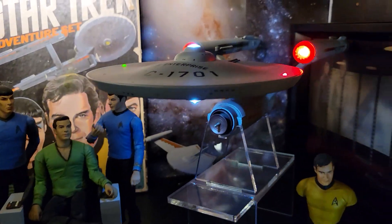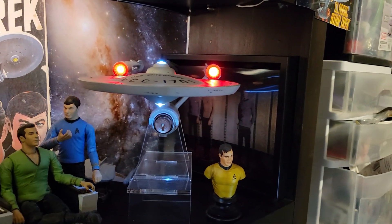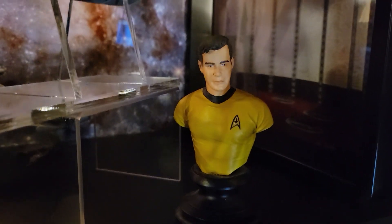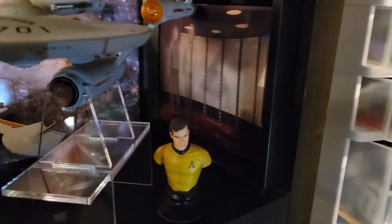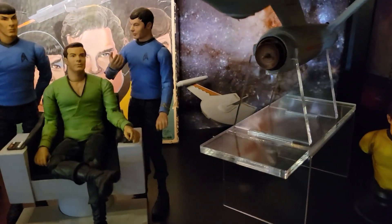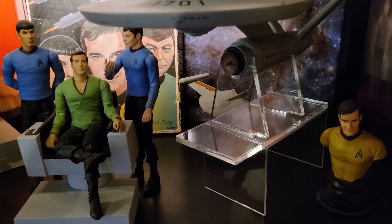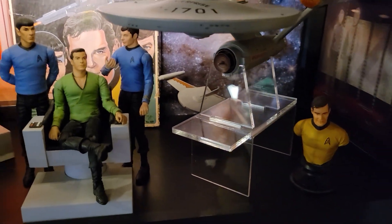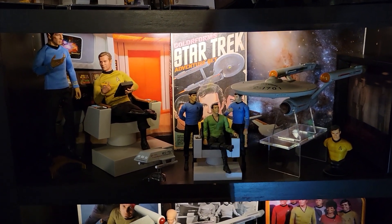I've got two Art Asylum USS Enterprise models — look at those nacelles light up, the blinky lights on the side, the bridge — really, really nice. Down here is a little Captain Kirk bust and a lenticular transporter room picture. There's also a Johnny Lightning Romulan Bird of Prey from the episode 'Balance of Terror,' starring the late great Mark Leonard as the Romulan Sub-Commander — who also played Mr. Spock's father Sarek. Just dropping a little Star Trek knowledge. I love the original series so much. Absolutely fantastic looking shelf.